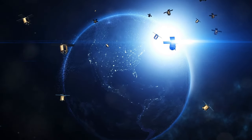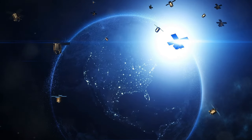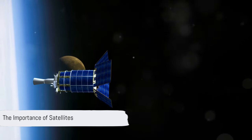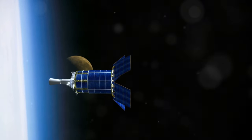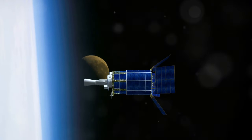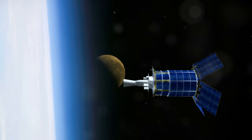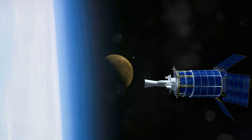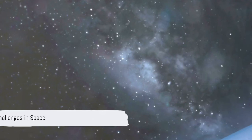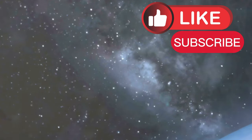Join me as I dive into the challenge of figuring out what really makes satellites tick in the vastness of space. Satellites are an integral part of our daily lives and it's hard to imagine a world without them. They enable global communication, provide navigation, and facilitate scientific research. But have you ever wondered how they work in the harsh environment of space?